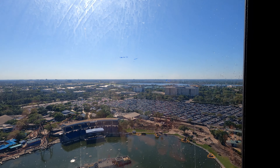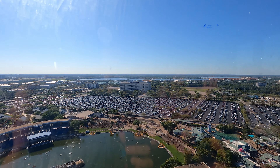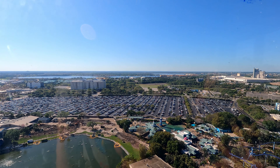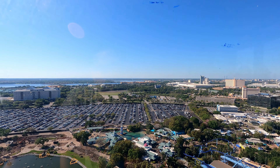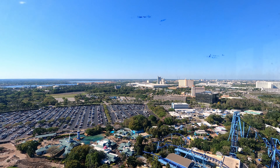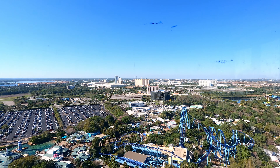We're just about 300 feet up - you guys can see that parking lot, how busy it is. Right across the street from SeaWorld, that's Discovery Cove.